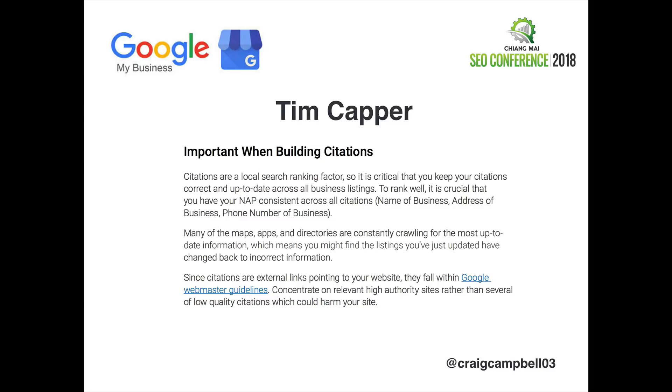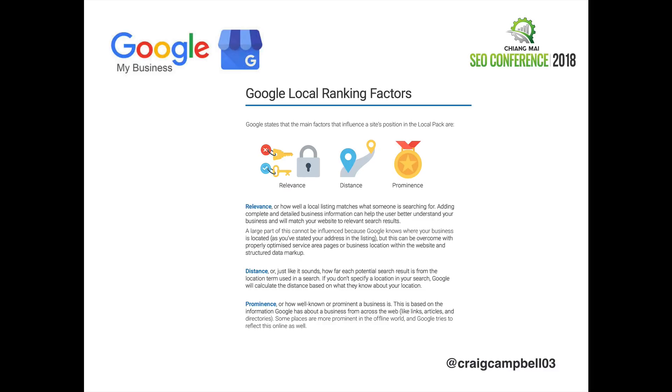Tim Kapper is a very well-known SEO guy who does a lot of Google stuff. According to Tim, citations are a local search ranking factor, and it is critical that you keep your citations correct and up to date across all your business listings. To rank well, it is important that your NAP is consistent across all citations. I'm throwing Tim Kapper's name in purely to have a third party verify this. Google local ranking factors — relevance, distance, and prominence — also come into play, so it's not just about citations. But citations are the thing that throws you up there.